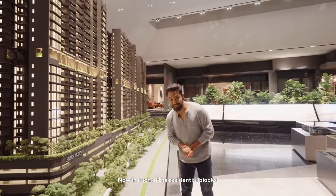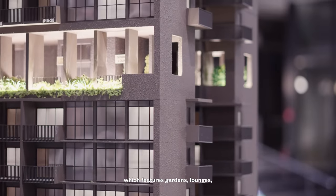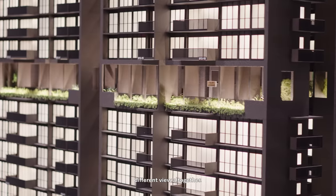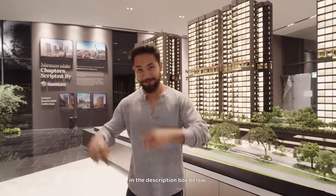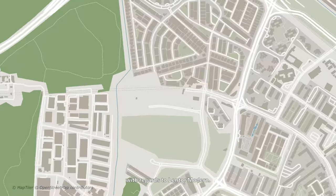In each of the residential blocks, there are also double-volume sky terraces featuring gardens, lounges, and much more. This definitely serves as an extension of facilities from the ground floor with a different view altogether. I wasn't able to cover all the facilities here, but if you're interested, you can check out the link in the description box below. With that, allow me to share more about the amenities surrounding Lentor Modern.